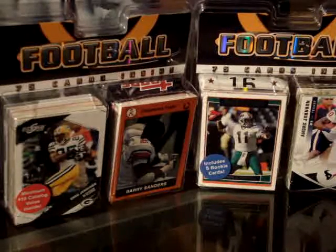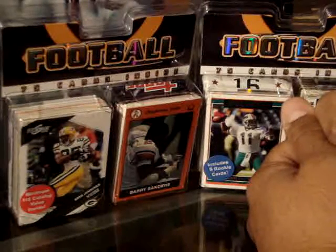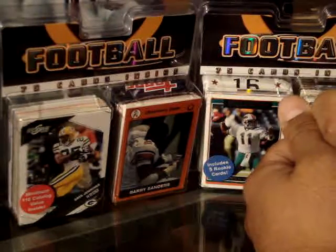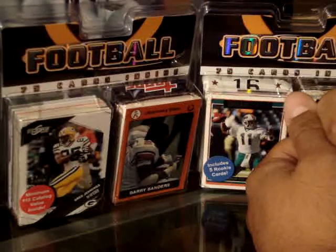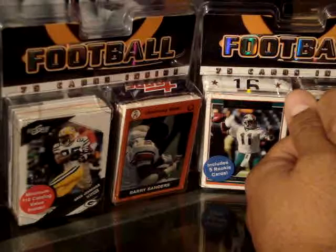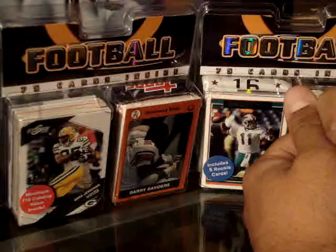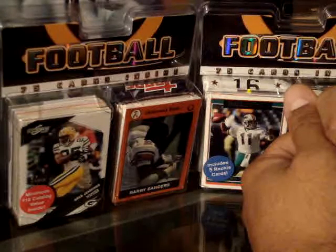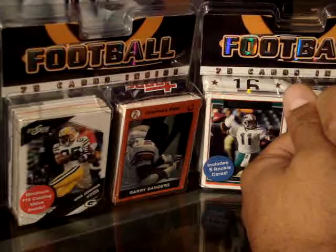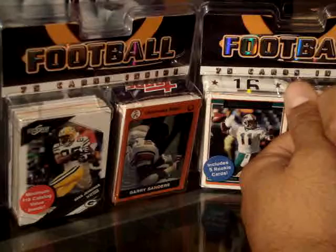Hey guys, KedZ3320 here doing my first YouTube video. This is a retail box break. The stuff I got from Walgreens. It's $3.99 but it's on sale for $2.19 plus tax, so I grabbed two.